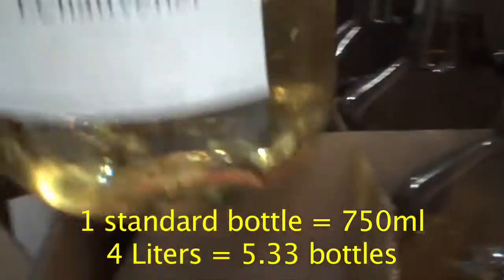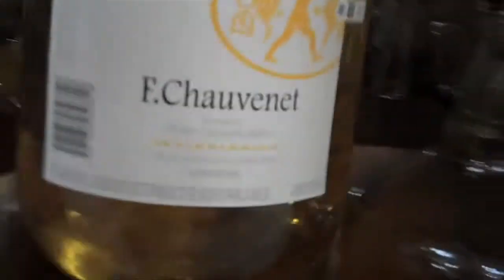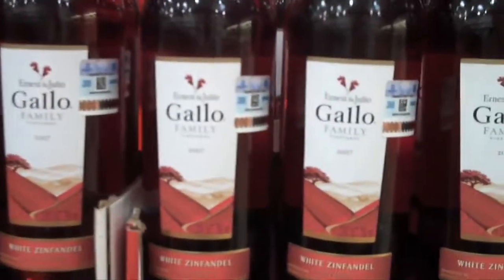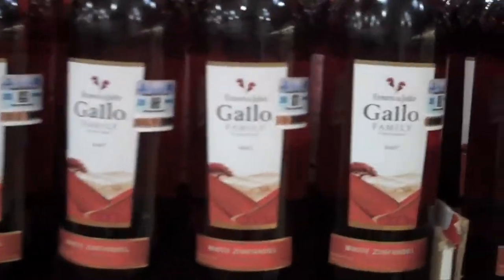But if what you really want is some cheap stuff — 119 pesos for 4 liters of Mexican wine, a Chenin Blanc-Sauvignon Blanc blend. It's about 8 bucks. Done and done. And one of the cheapest wines in Costco: Gallo White Zinfandel. 59 pesos — 5 bucks. There you go, drink it to your heart's content.